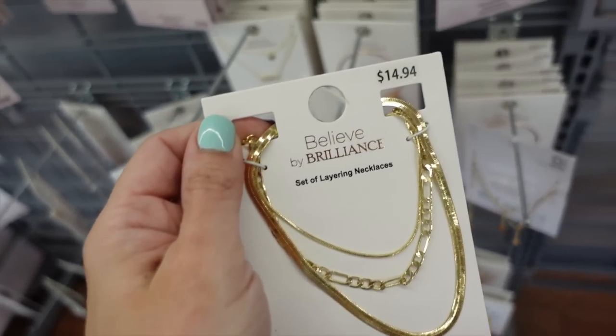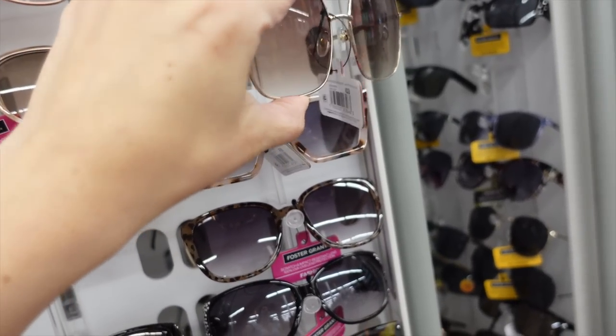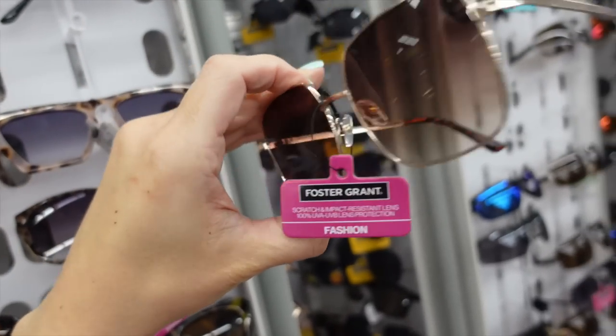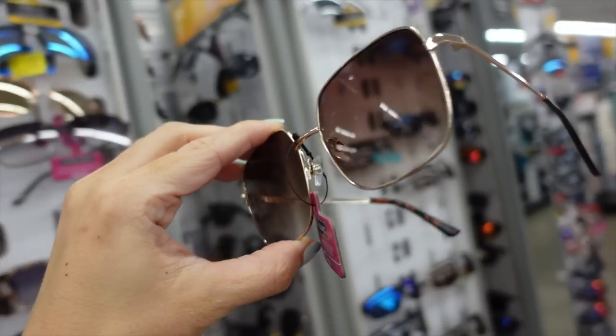Brilliance also has a multi-layering set — you get three separate necklaces for $14.94. These squared sunglasses from Foster and Grant's fashion line are $11.97, and I actually own these and really love them.